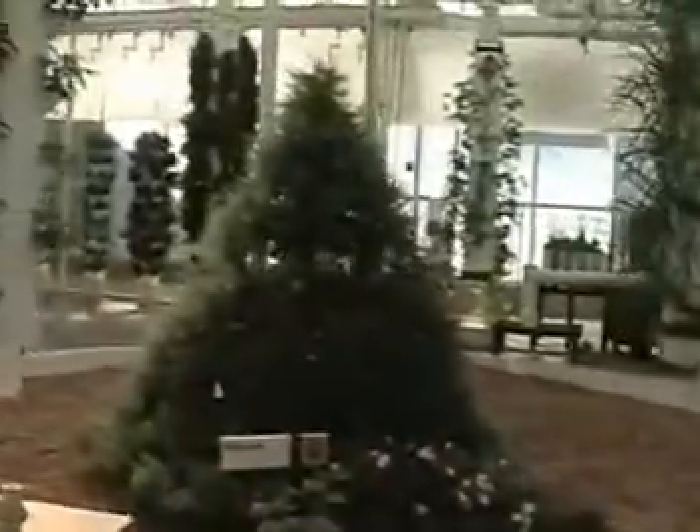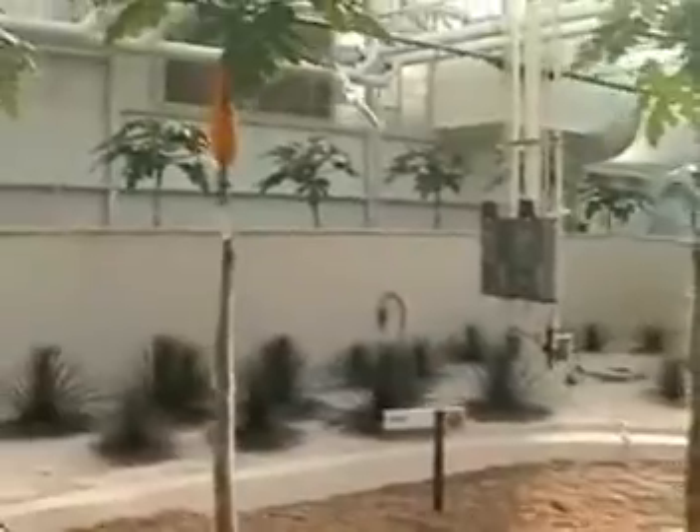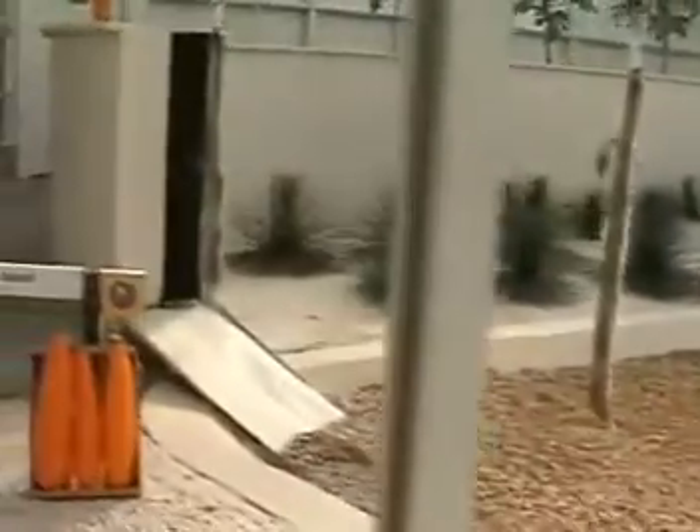We already grow plants without soil throughout our greenhouse — that technique is called hydroponics. Now we're trying out aeroponics, where water and nutrients are sprayed directly on the roots of the plants as they move through. In our lab, scientists from the U.S. Department of Agriculture are working to develop dwarf pear trees. The fruit will be normal size, but the smaller trees will be easier to grow and harvest.